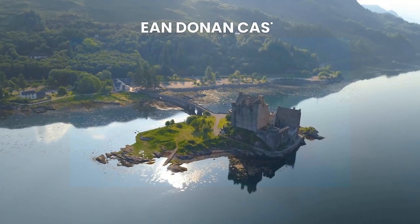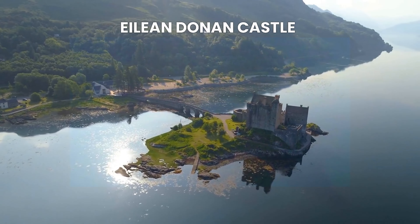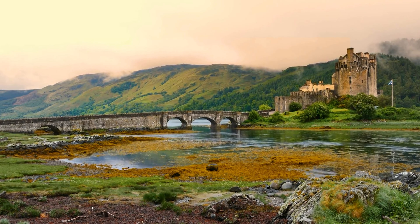Eilean Donan Castle, located in Scotland. This castle is situated on an island at the point where three great sea lochs meet. It's a popular filming location and has been featured in several movies and TV shows, including Highlander and The World Is Not Enough.